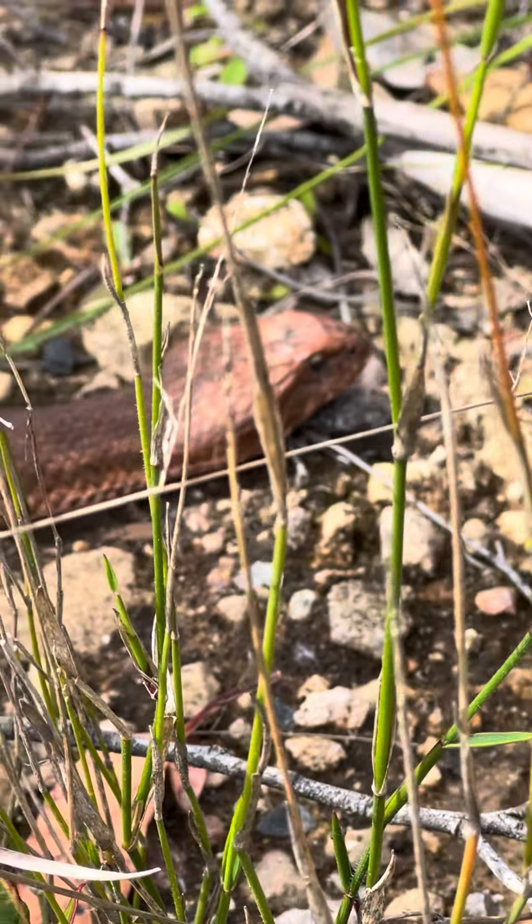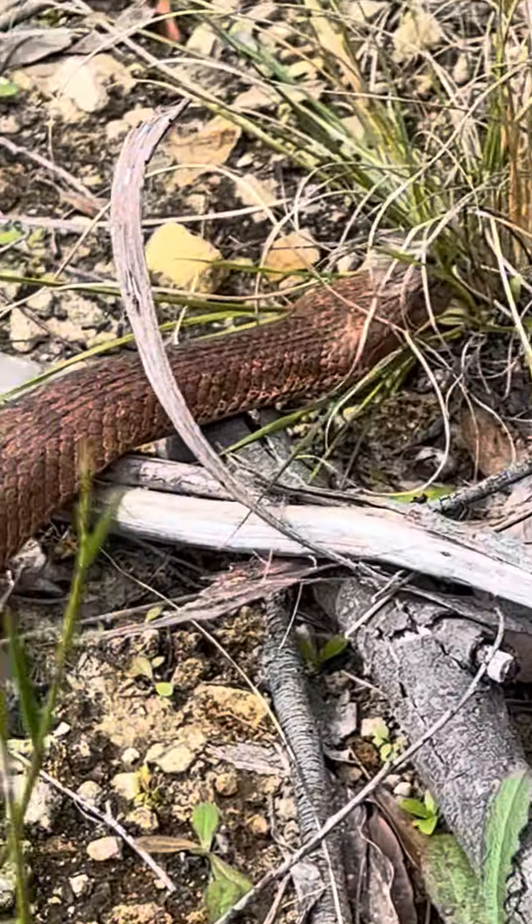Amazing animals. There we go, leave him be. I'll get some photos — and there you go, common death adder. Thank you so much.